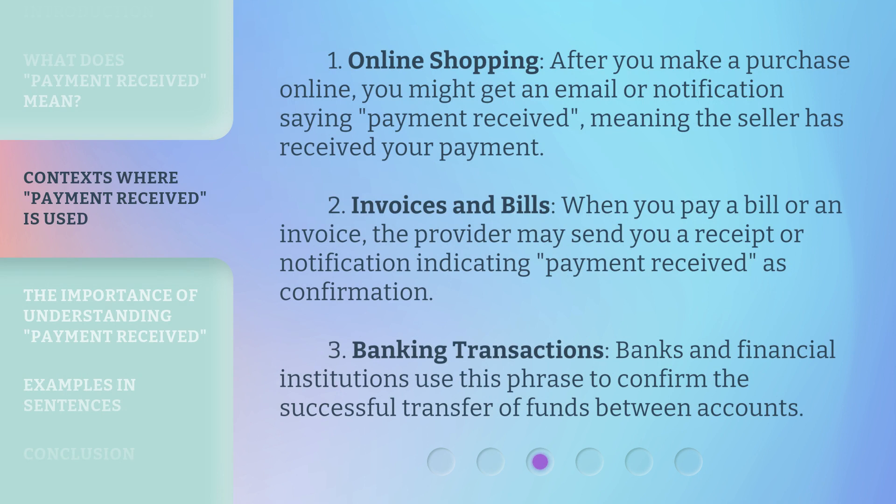1. Online Shopping: After you make a purchase online, you might get an email or notification saying Payment Received, meaning the seller has received your payment. 2. Invoices and Bills: When you pay a bill or an invoice, the provider may send you a receipt or notification indicating Payment Received as confirmation. 3. Banking Transactions: Banks and financial institutions use this phrase to confirm the successful transfer of funds between accounts.